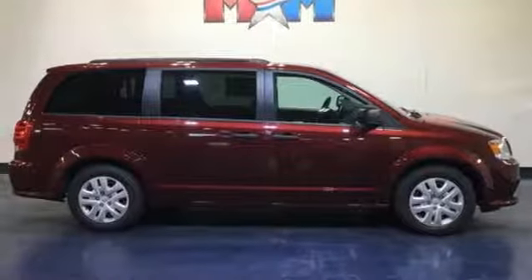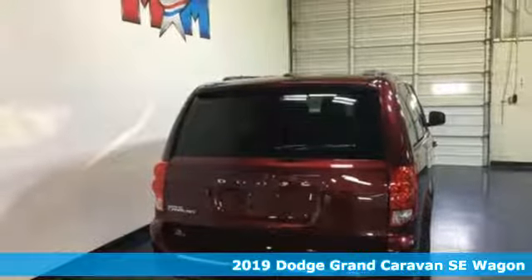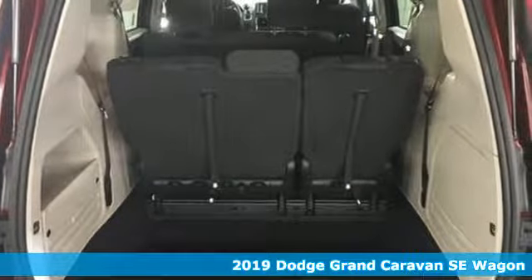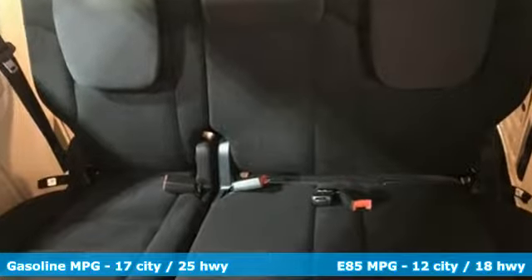It's a new 2019 Dodge Grand Caravan. Take control of any situation with an impressive amount of different seating and storage combinations. You can carry kids, dogs, groceries, luggage — nearly anything you can think of.